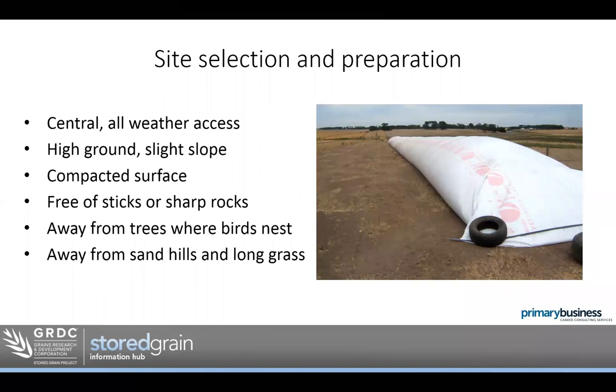The obvious one is high ground, ideally with a slight slope. You can see in the picture here we've got a bag on a bit of a rise, which is great. I'd start at the top of the slope and run the bag down the hill — just to help with water drainage, make sure it runs down the hill away from the bag. If you put it across a slope, the water's going to run down and pool against the edge of the bag, which won't work.